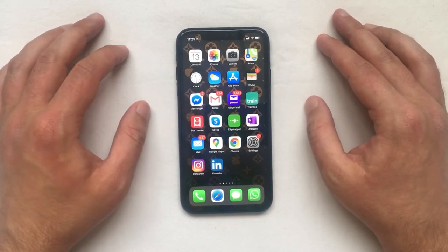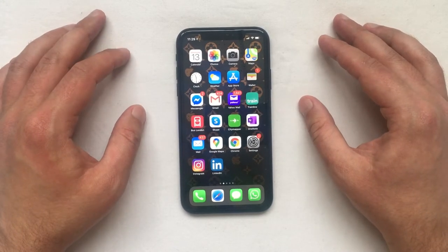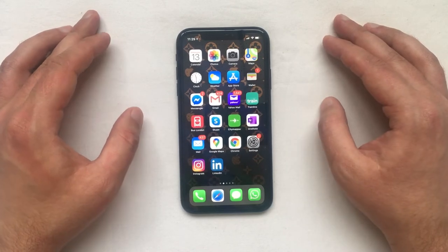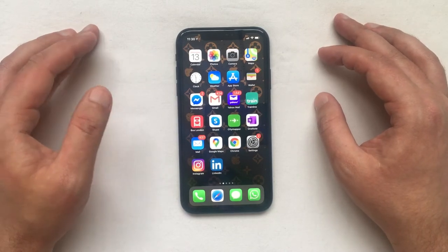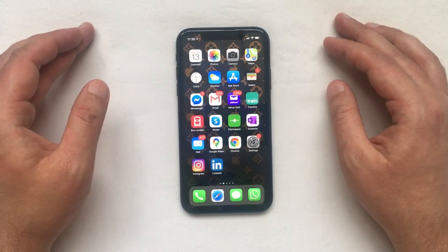However, there is still a way to go around it and read the message without letting the sender know you've seen it. In order to do that, we are going to use the preview feature. This only works with 3D touch or haptic touch, so you need to have an iPhone 6s or later.